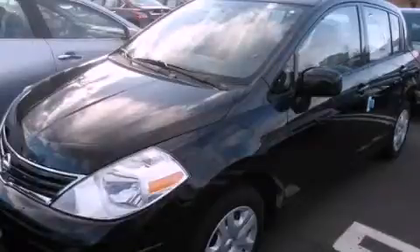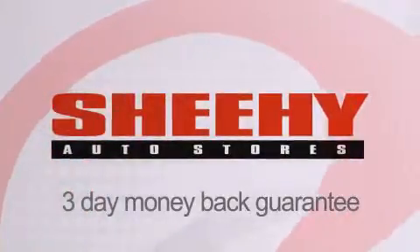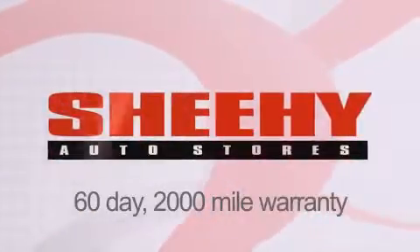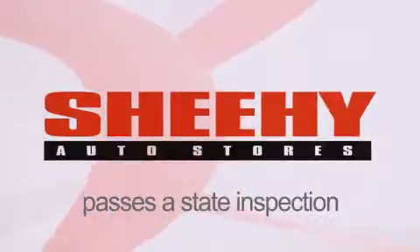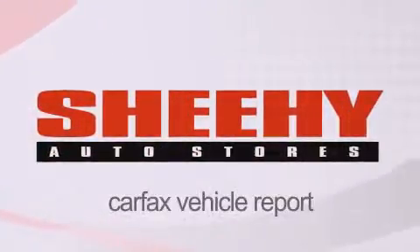Contact us today and schedule your opportunity to see this vehicle in person. Every Sheehy Select used vehicle comes with a three-day money-back guarantee, a 60-day, 2,000-mile warranty, passes a state inspection and our 175-point inspection system, and comes with a Carfax vehicle report.